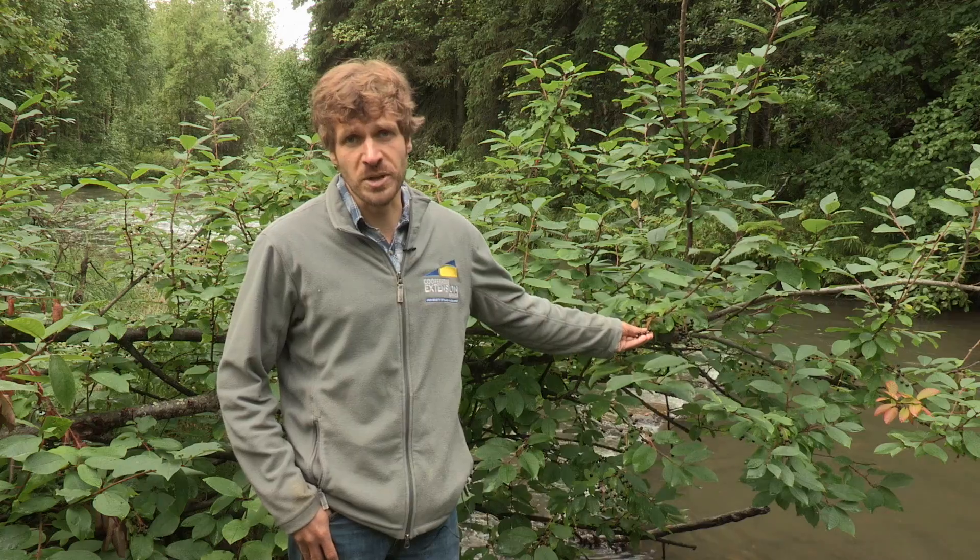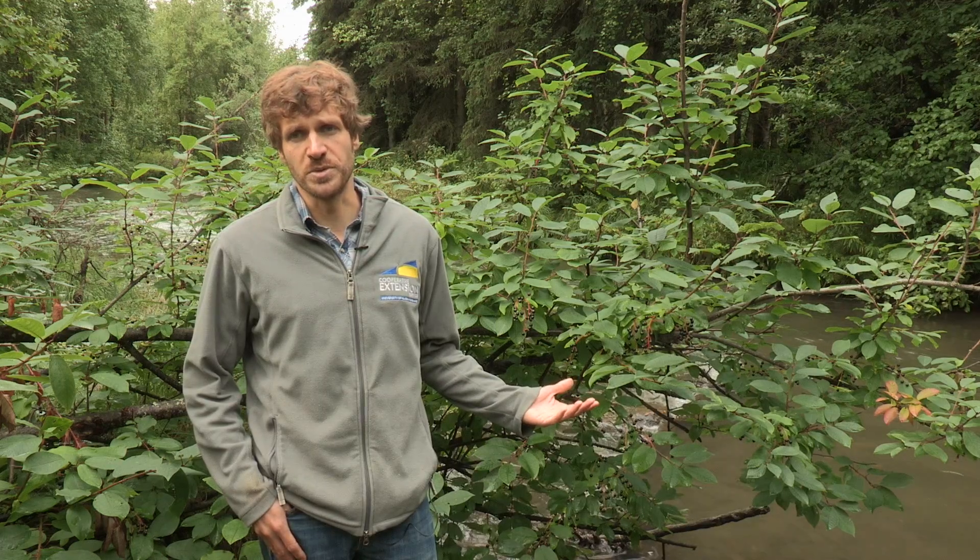These tree species spread from cultivation because of their fruits when birds eat them and then deposit them later on their flight paths. They can also spread by their roots that come through the ground, and if they're cut down, those trees can turn into a shrub quite easily from their roots and their stumps.